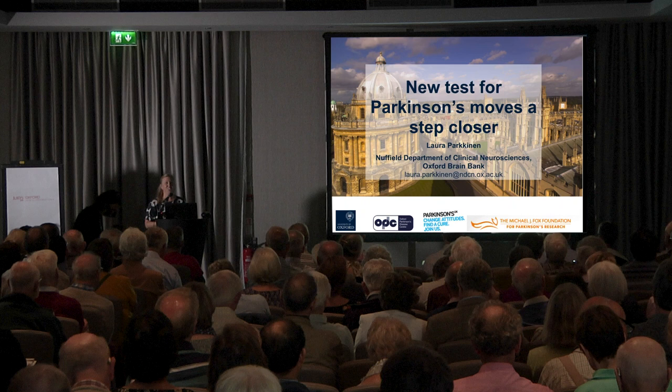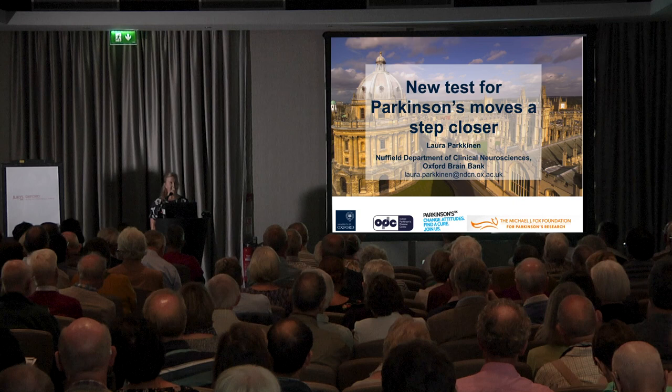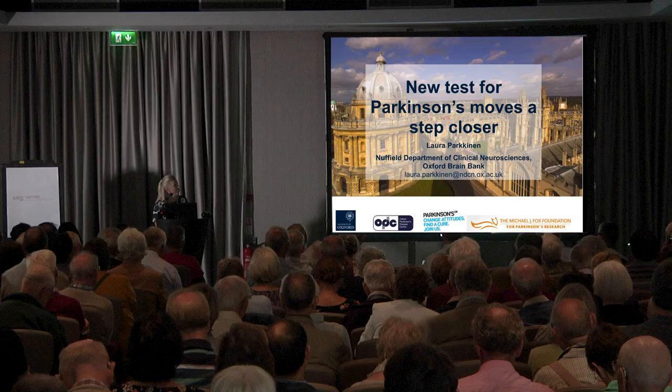Good afternoon. My name is Laura Parkinen and I steer the neuropathology arm of the OPDC. I'm based in Oxford Brain Bank, which is situated in the Nuffield Department of Clinical Neurosciences in John Radcliffe Hospital, and if anybody would like to get in touch with me I'm very happy to receive your emails.